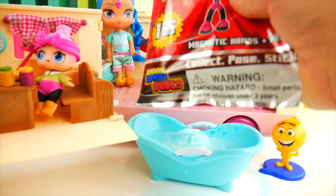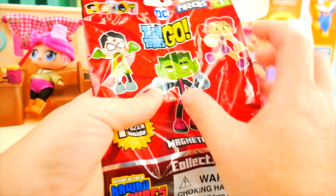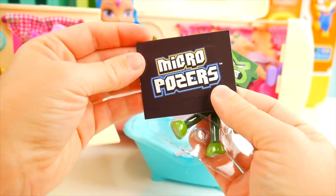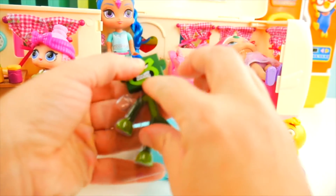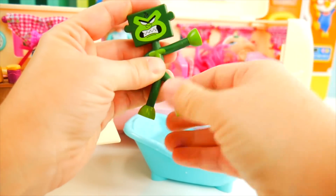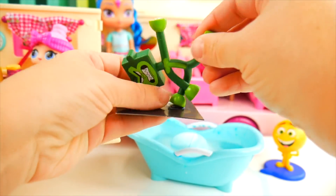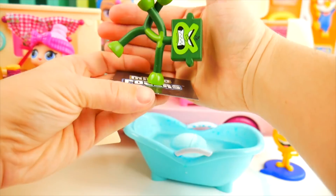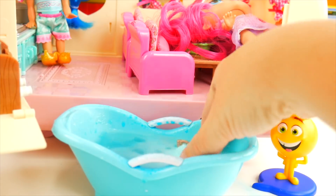We also have a Teen Titans Go magnetic hands and feet figure - it's Beast Boy Gorilla! These are called Micro Posers, and there's a metal plate with a magnet to help pose him. You pull him out and his arms and legs bend so you can make him do some funny things, then you pose him on the plate so he stays. Let's check on our fizzer - do we see something sticking out?